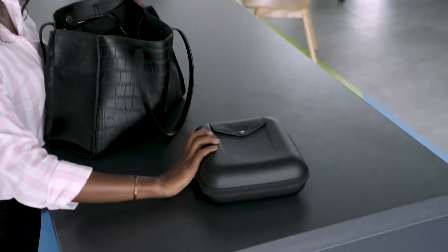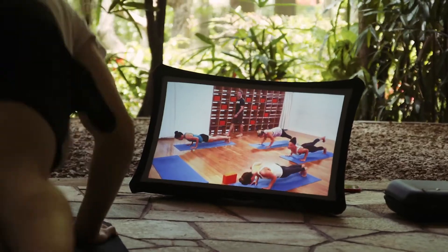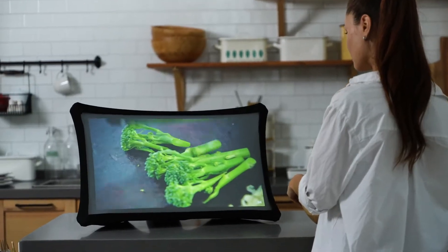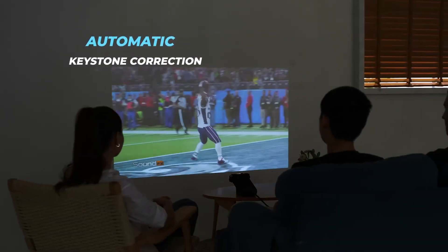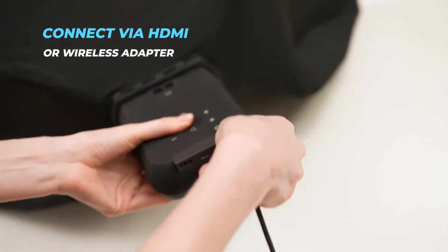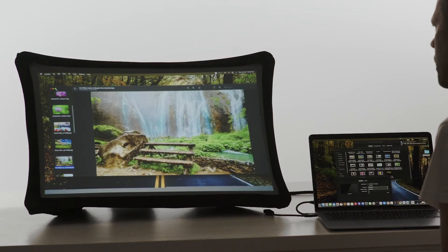Thanks to the super compact and lightweight design, now you have the freedom to take your expandable screen anywhere you go. Splay sets up in seconds to the world's largest portable display or ultra short throw projector. Just connect your computer, phone, or game console through HDMI or a wireless adapter and use it as your main or second screen.